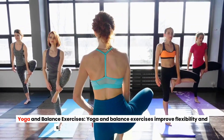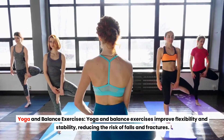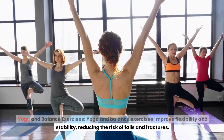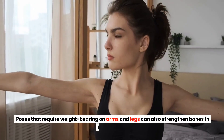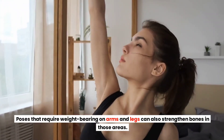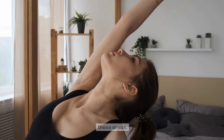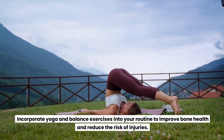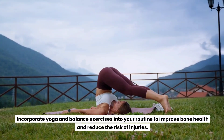Yoga and Balance Exercises. Yoga and balance exercises improve flexibility and stability, reducing the risk of falls and fractures. Poses that require weight-bearing on arms and legs can also strengthen bones in those areas. Incorporate yoga and balance exercises into your routine to improve bone health and reduce the risk of injuries.